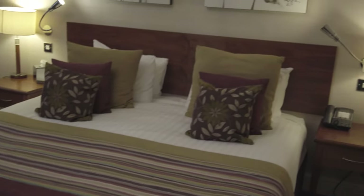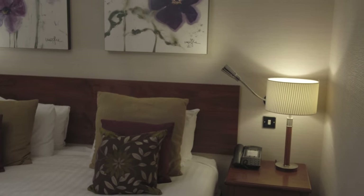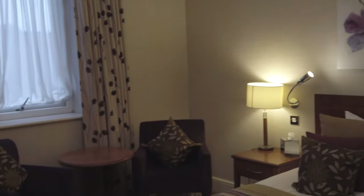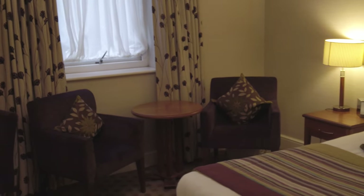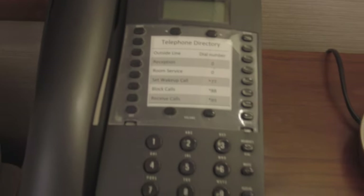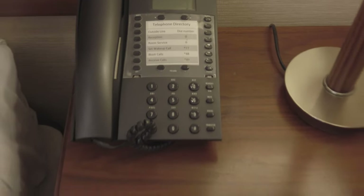Here is the room. First impressions, it looks really cool — very nice and spacious. There's a large double bed here and some beautiful paintings on the wall. First up, we've got this really cool retro phone, a Berkshire 600. You can call reception, room service, and set up a wake-up call.